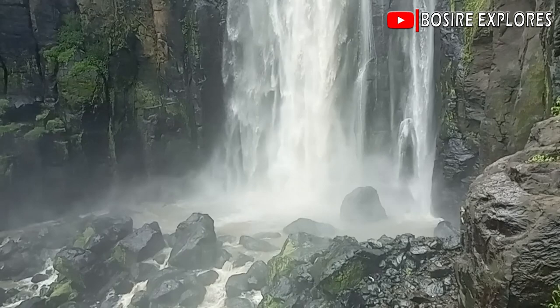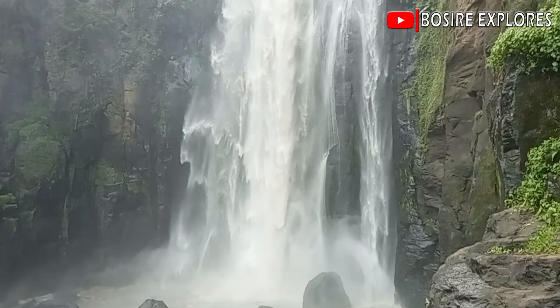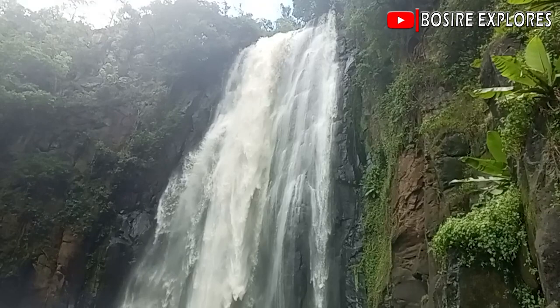Domsons Falls is named after Joseph Domsons, the first European to reach there in 1883. The waterfall has a height of 74 meters and it contributed to the discovery of Naururu town and its colonial name.